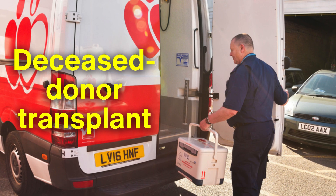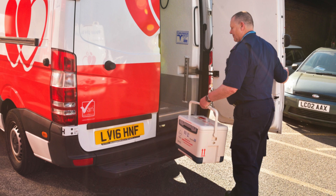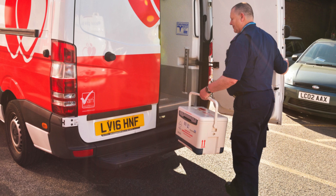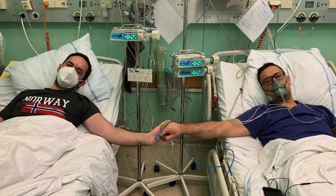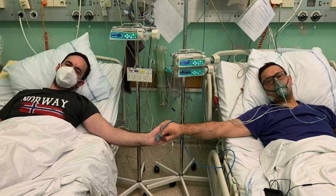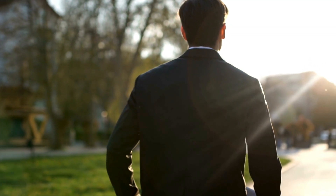In a deceased donor transplant, the kidney comes from someone who has recently died and whose organs were donated for medical purposes. While in a living donor transplant, a compatible donor, often a family member or close friend, provides one of their kidneys, as humans can live a healthy life with just one.